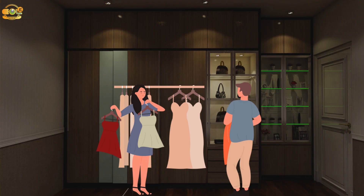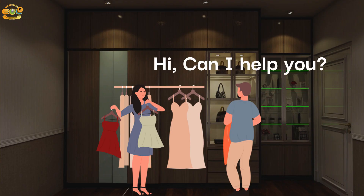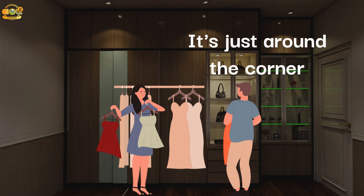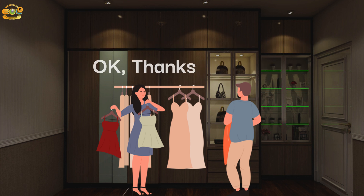Let's see an example. Hi, can I help you? Yes, where's the fitting room? It's just around the corner. Okay, thanks.